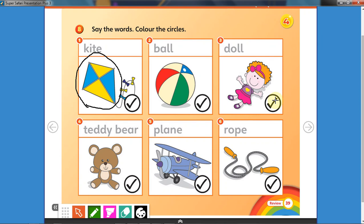Very good! Let's have a look at number four. What is number four? Yes, it's a teddy bear, that's right! Now take another crayon and color the circle.